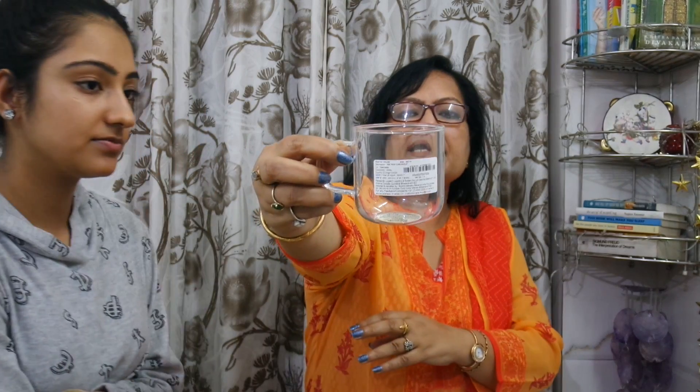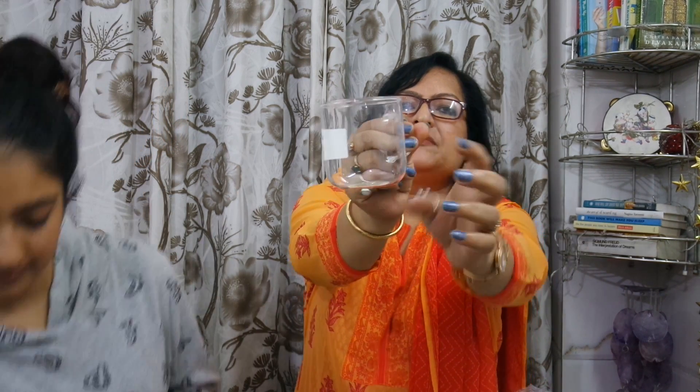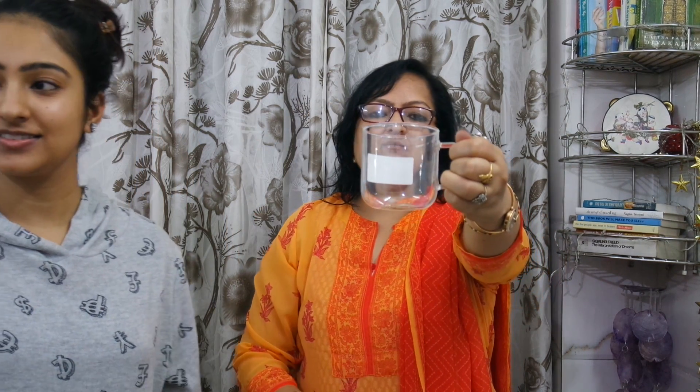This is a mug which is transparent — it looks like glass but it is actually plastic. It costs 550 rupees. It is microwave safe. You can use it and it has a good handle. You can use it according to size — about 2-3 fingers — and it is very comfortable.